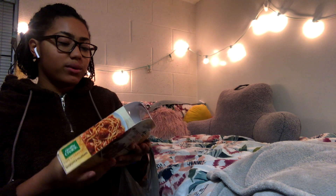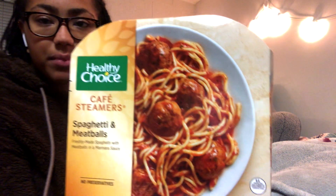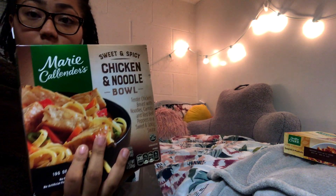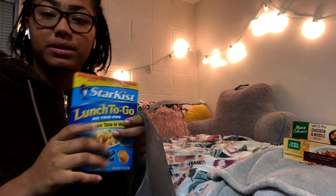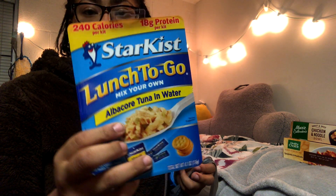I got some little microwavable lunch meals — I have spaghetti and meatballs, a chicken and noodle bowl, and also some to-go tuna kits. These are really good if you haven't tried them — a true staple in college.